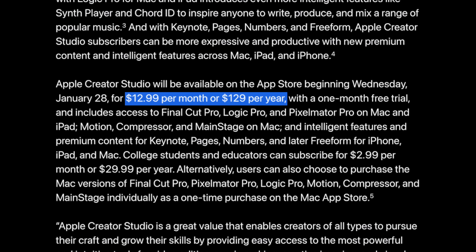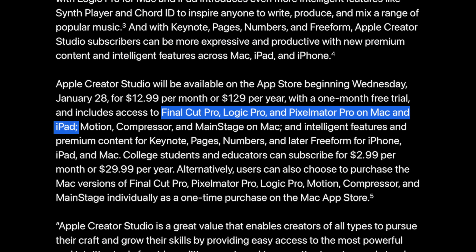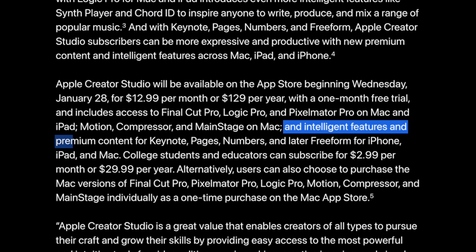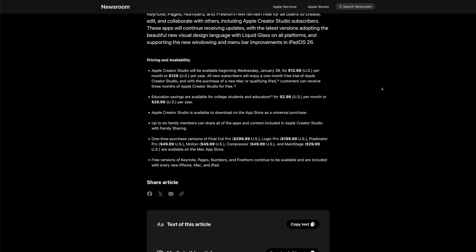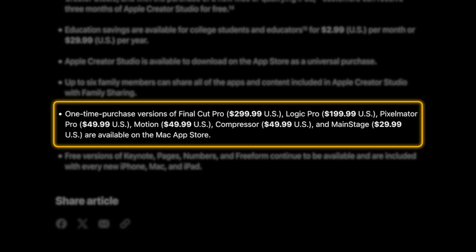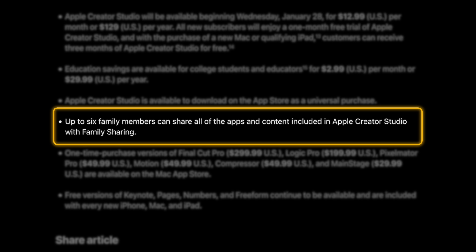Apple Creator Studio will be available for $12.99 per month or $129 per year, and that includes access to Final Cut Pro, Logic Pro, and Pixelmator Pro on Mac and iPad, plus Motion, Compressor, and Mainstage on Mac, and intelligent features and premium content for a bunch of other apps. College students and educators can subscribe at a hugely discounted price. Additionally, with family sharing, up to six family members can share all of the apps and content included in Apple Creator Studio.